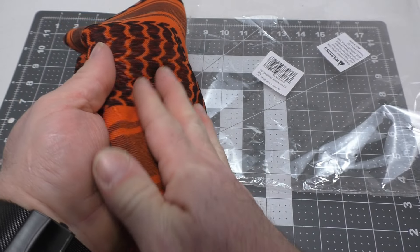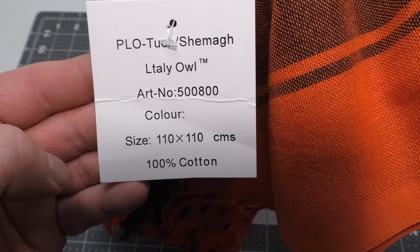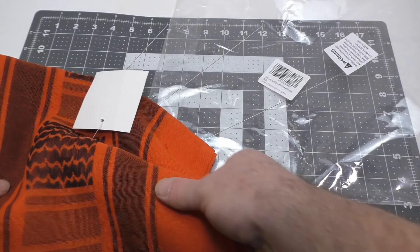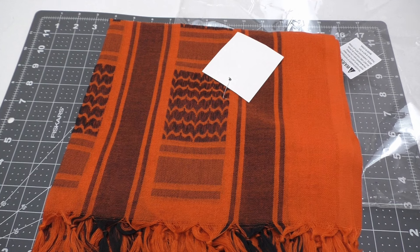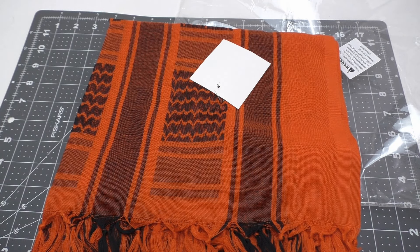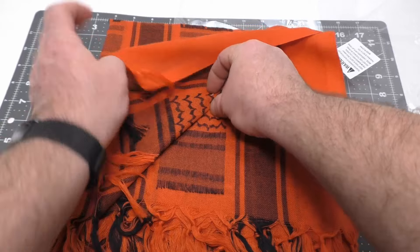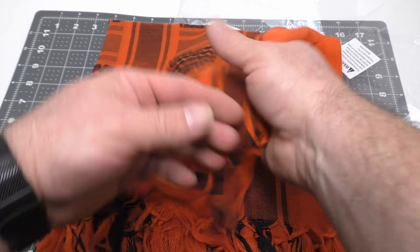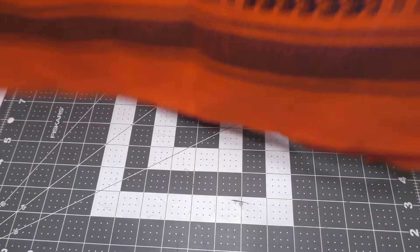Let's take a look at it — it's 100% cotton, which any good shemag should be. Oh, that feels extra soft. Nothing on the back. Let's get that clip out of there without tearing up the weave. There it is. Now we just have our shemag — go ahead and unfold it. It's got a very generic pattern that a lot of these do.